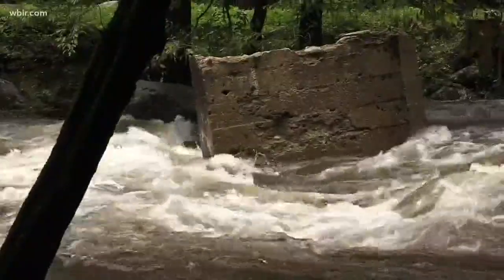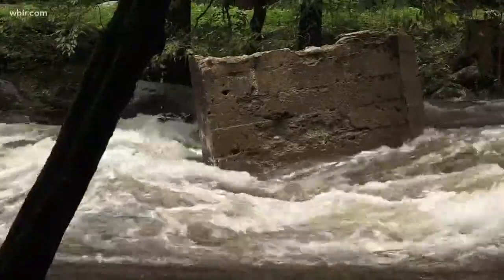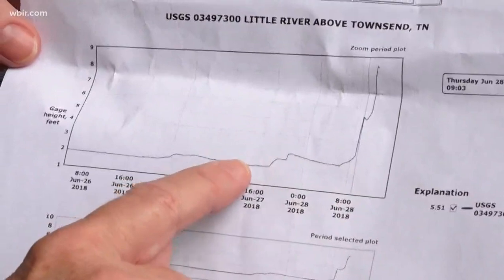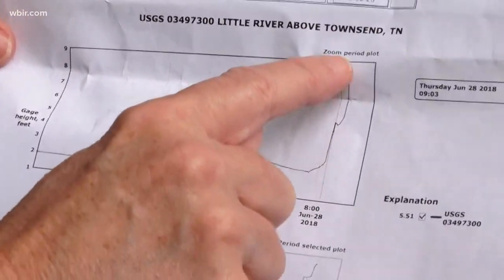They kept coming — sheriffs just kept coming around saying you guys got to leave. Between 8 a.m. and 11 a.m. you saw this big spike from about two feet to about eight and a half feet.